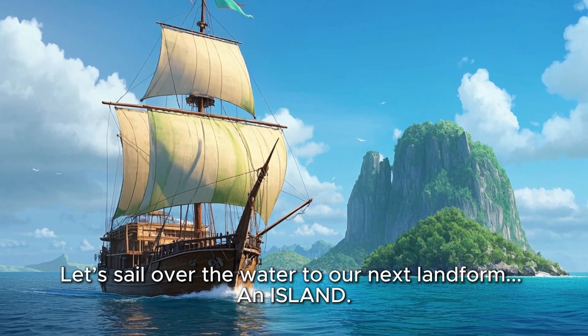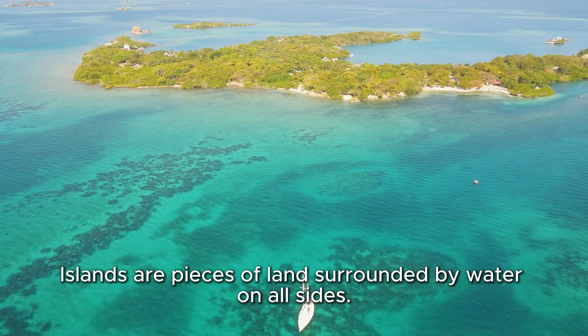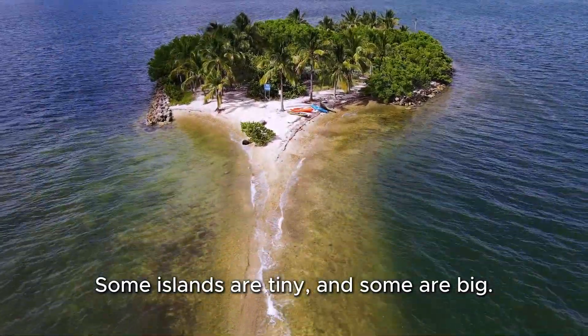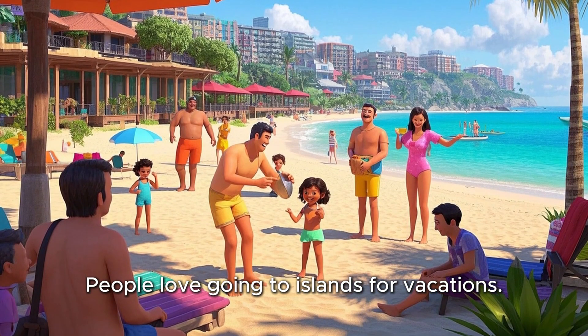Let's sail over the water to our next landform — an island. Islands are pieces of land surrounded by water on all sides. Some islands are tiny, and some are big. People love going to islands for vacations.